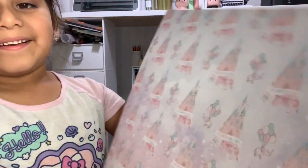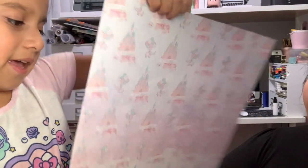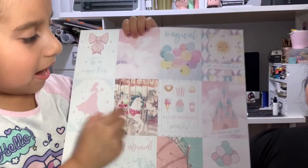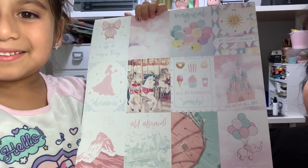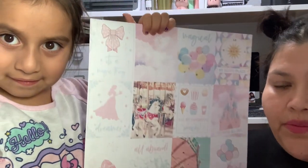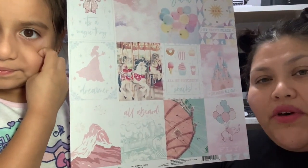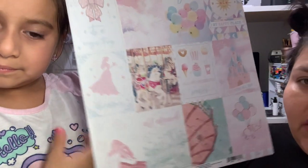Look how cute that paper is! So it's castles and balloons, and the elephants again. Here's the ice cream, balloon, fireworks, and everything else. Oh my gosh, I think it's so, so cute, and I'm excited to create something. I think I'm going to create a photo album with this, or maybe some other cute things. I'm so excited to use these papers.